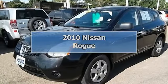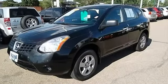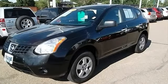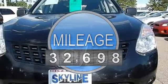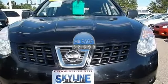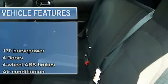2010 Nissan Rogue SU-5. This vehicle features the following equipment: CVT Continuously Variable transmission, 2.5 L4 engine, 170 horsepower, 2.5 liter inline 4-cylinder DOHC engine with variable valve timing.